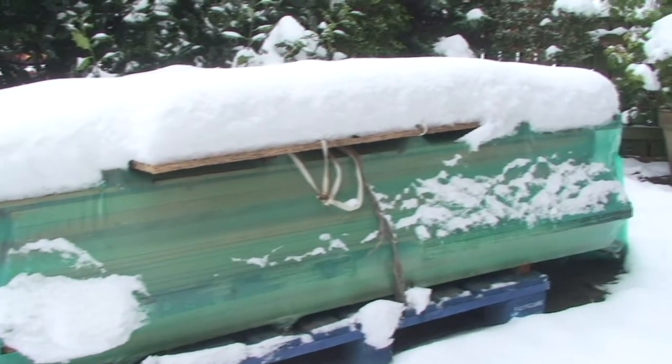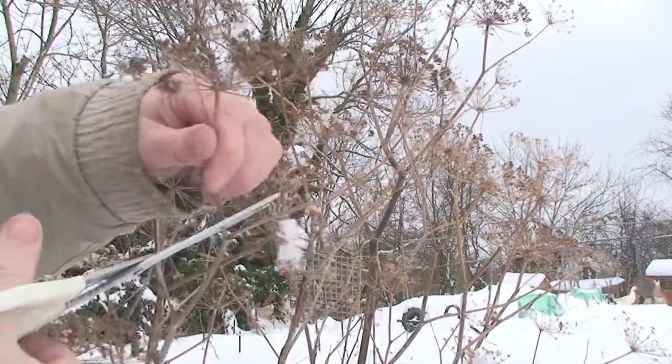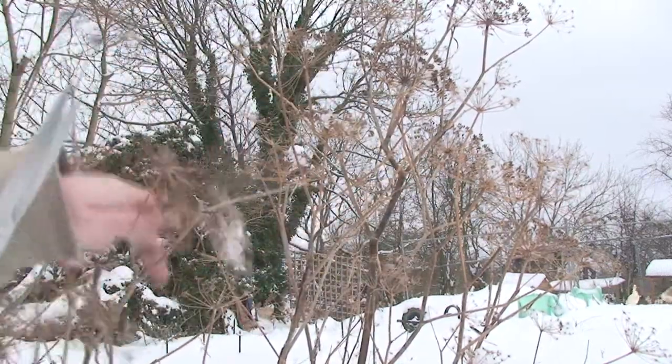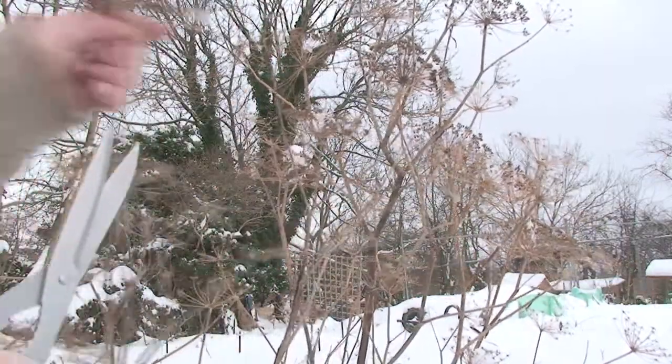There's one little job I can do this morning: in our herb garden some of the fennel needs to be cut because it's in seed, and we can use those seeds in baking and cooking. This is some of the belly pork from our Tamworth pig.